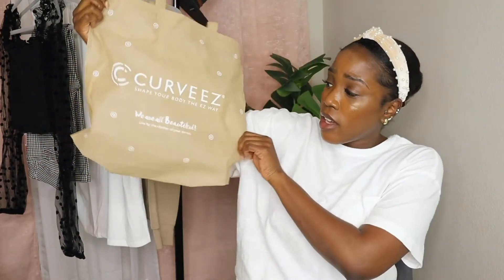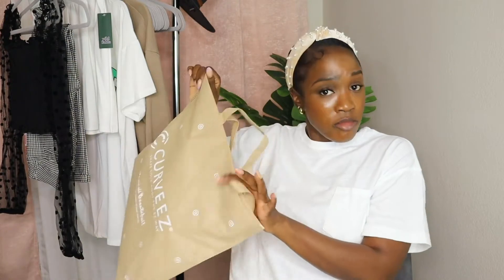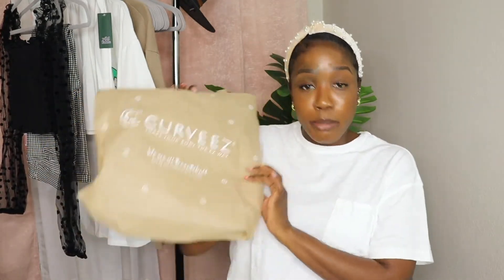I'll be linking all of the items down in the description box, and I'm going to share my discount code so y'all can save a little extra. This is my first time opening the items — they came in this cute little reusable bag. Save it for a picnic in the park or whatever you'd like. I have three items today and I'm going to try on all of them for you.